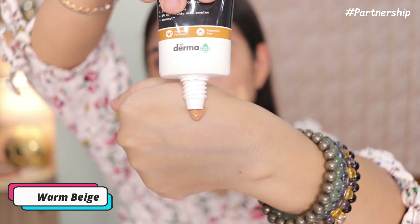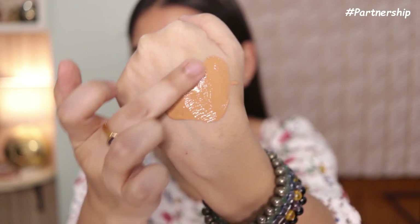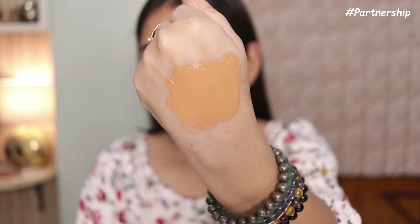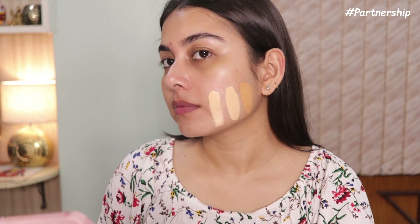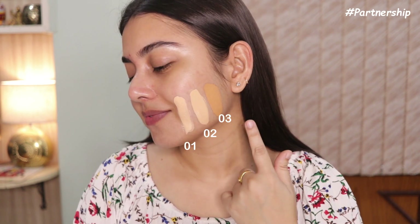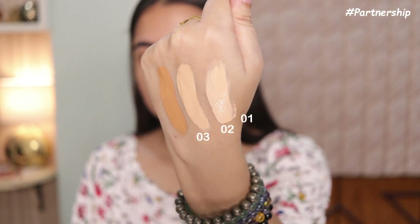Shade 03 Warm Beige is suitable for deep to dusky skin — if you are NC 42 or darker, you can try this one. There is a noticeable jump in the shade range, but it's good that they have a shade for deeper dusky skin. You can clearly see the swatches side by side and spot the shade difference.